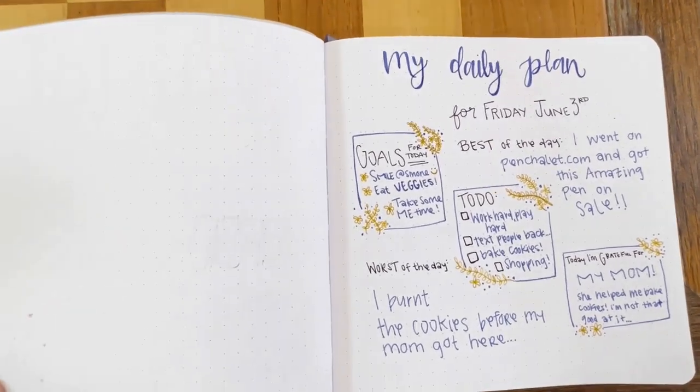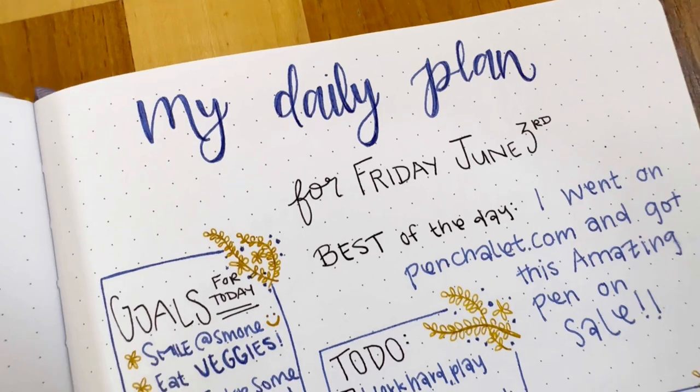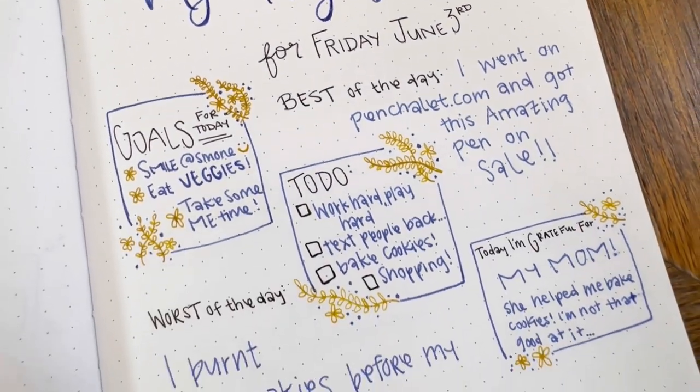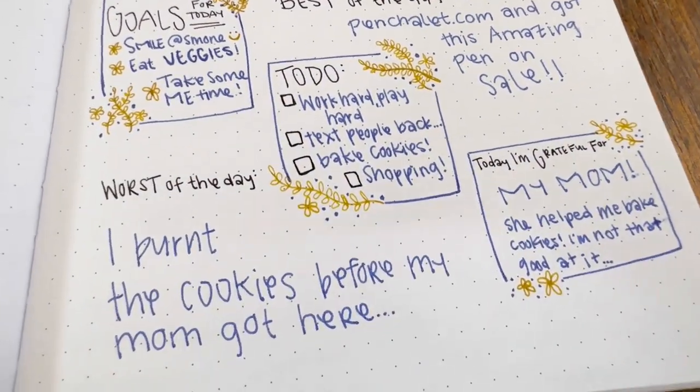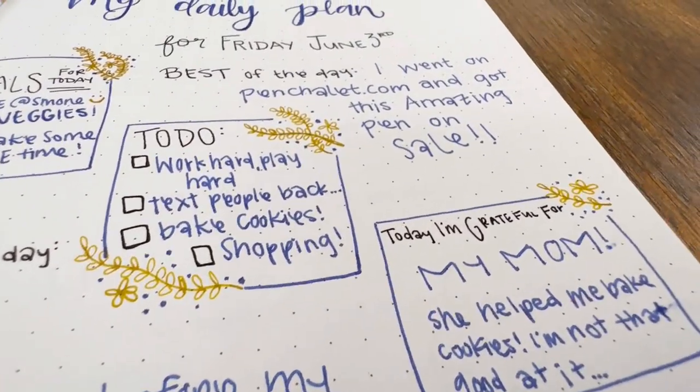Daily spreads are perfect for planning your day and staying organized. Use a journaling pen that glides smoothly on the paper to write down your tasks, appointments, and important reminders. Another go-to journaling pen you can always depend on is the Platinum Preppy Fountain Pen.